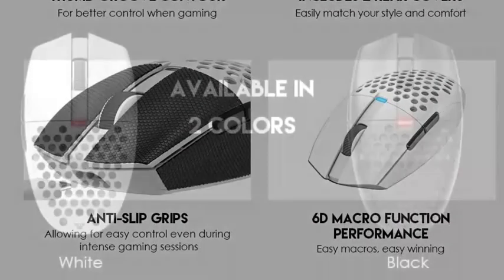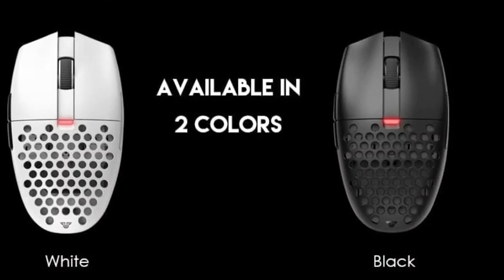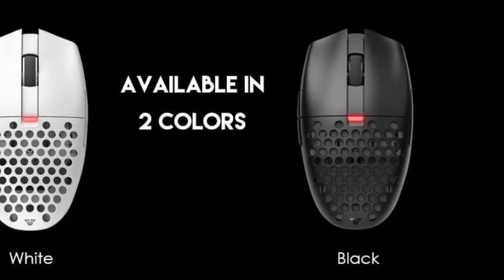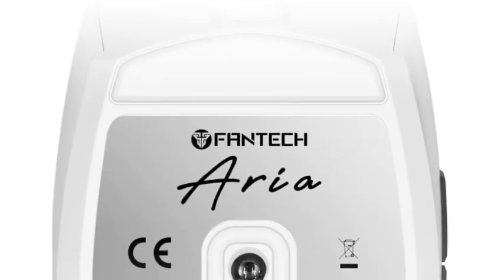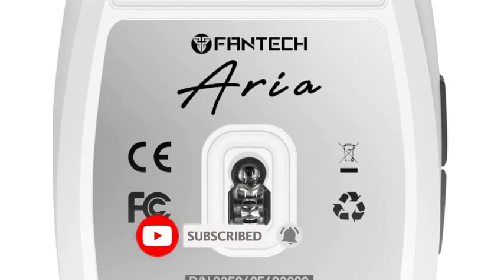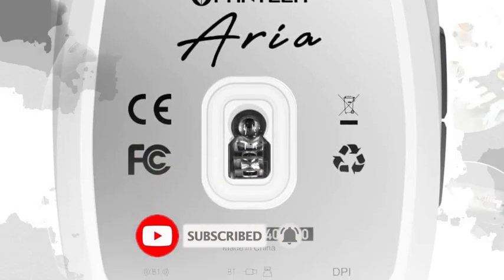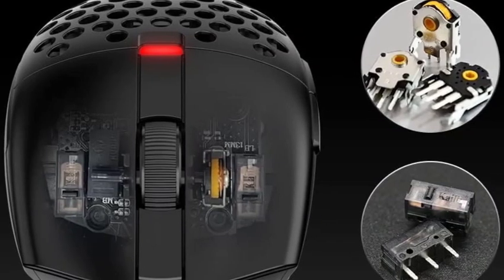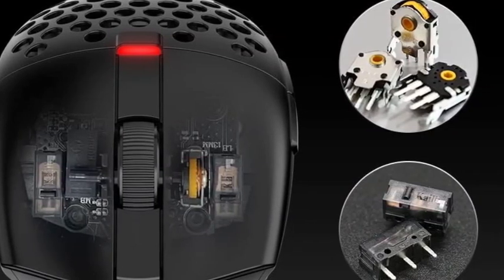It has PixArt's new flagship sensor, the PAW 3395, which is closely related to the sensor in the Razer, offering superior performance across the board. It's pictured in its lightest configuration with a modular backplate with small cutouts to save weight. That said, it also comes with a solid backplate option that's only slightly heavier if you prefer the look and feel of a solid plastic body.